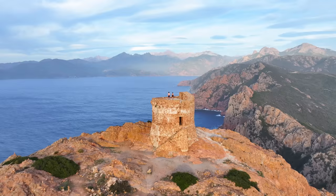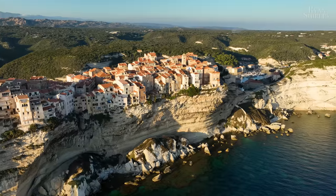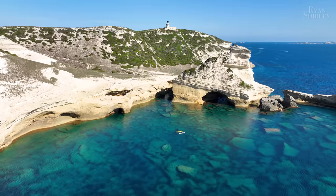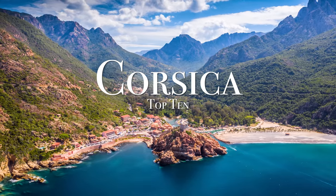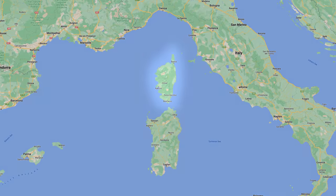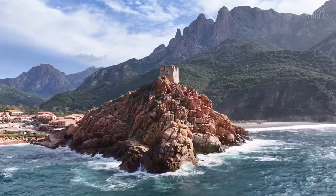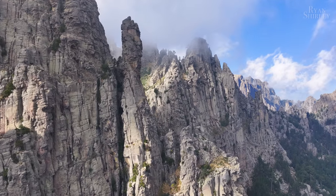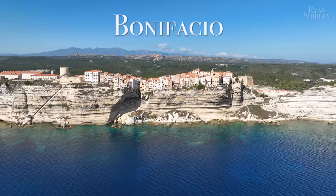What's up guys! My name is Ryan and I just returned from exploring the incredible island of Corsica and I want to share with you my favorite places and experiences, so here is my Corsica top 10. Located in the Mediterranean above Sardinia, Corsica is easily one of Europe's most beautiful and diverse islands. From the perfect beaches of Palombagia to the granite peaks of Bavella, Corsica has so much to offer. Let's start this video off at Bonifacio.